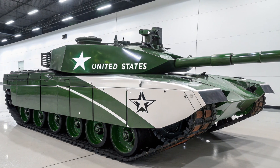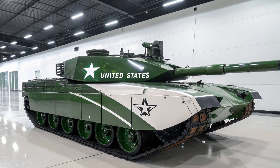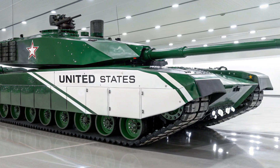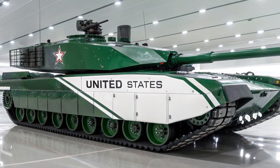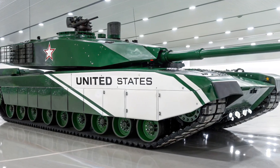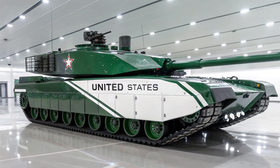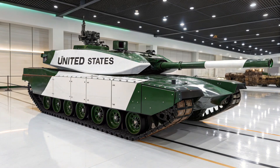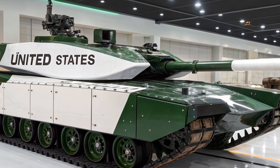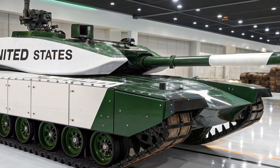From the outside, the Abrams X immediately looks different from its predecessors. Its design is sleeker and more compact, with a reduced silhouette for improved survivability on the battlefield. The turret is completely redesigned, appearing more angular and futuristic, equipped with advanced composite armor that integrates new materials to counter modern anti-tank weapons. The lower profile makes it harder to detect, and its lighter weight improves mobility and fuel efficiency. The Abrams X is built to be 20% lighter than the M1A2 SEPv3, making it more agile without compromising on protection.